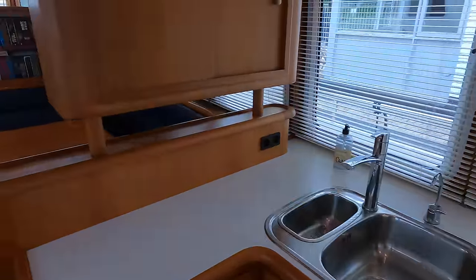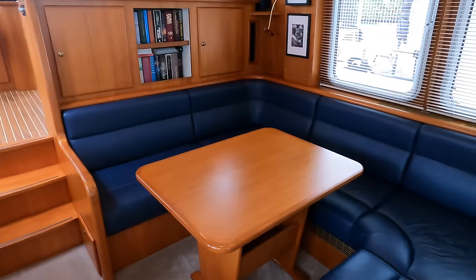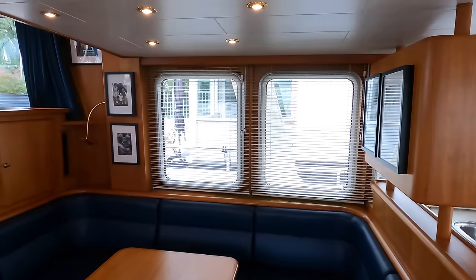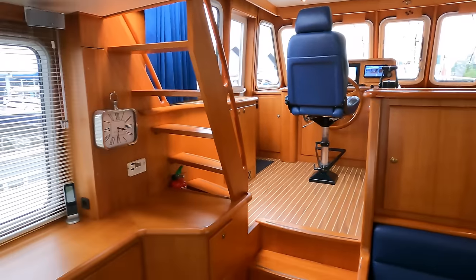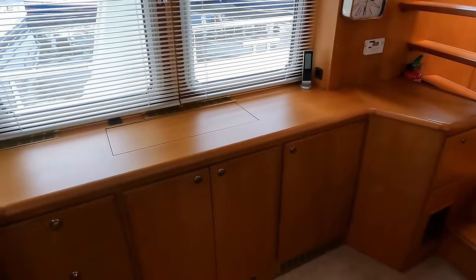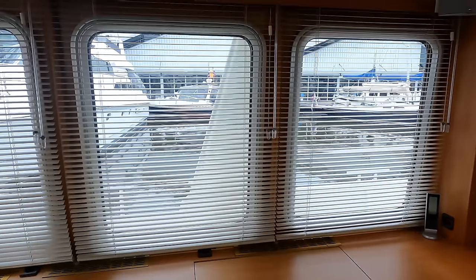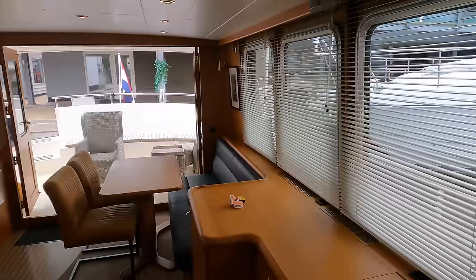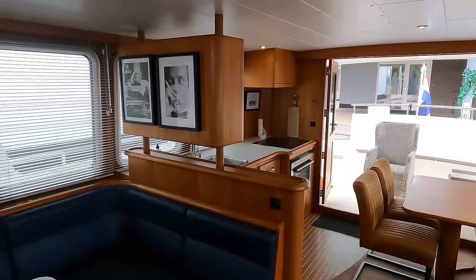Thanks to the large windows, you'll get a fantastic view as you're cooking up your meal. Moving forward, there is a more formal dining area with a large U-shaped seating area. The headroom in the saloon is 205cm and the blinds are only a year old. The area benefits from both heating in the form of a Kerbola central heating system and air conditioning, which is a single cycle Vetus 5kW system.